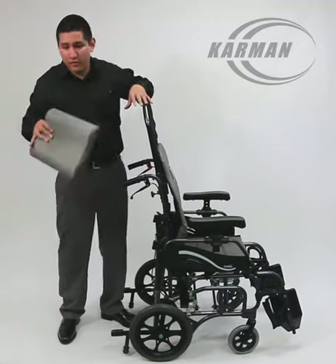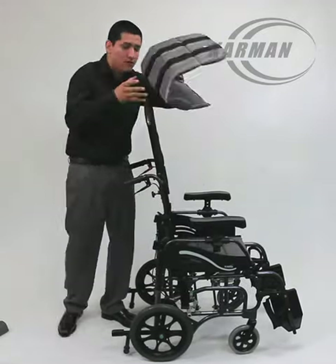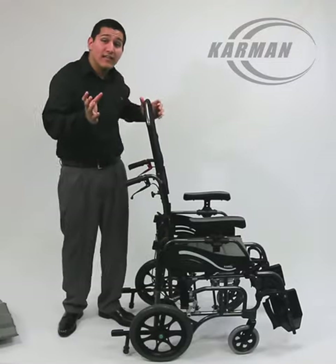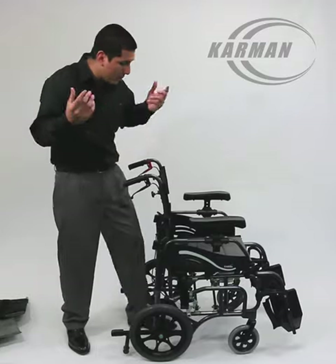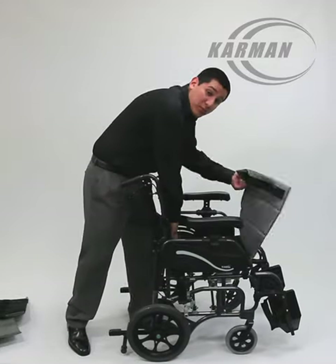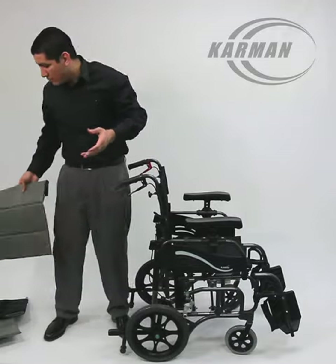Let me show you guys how we would fold it. You'd remove the antibacterial cushions. It does come standard with antibacterial cushions. Headrest is removable — pop it off just like that. It does come with your seatbelt as well, which is used to help with safety.